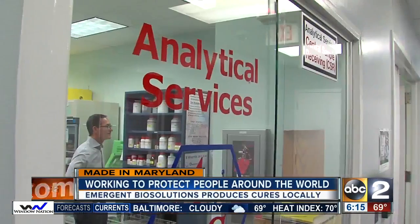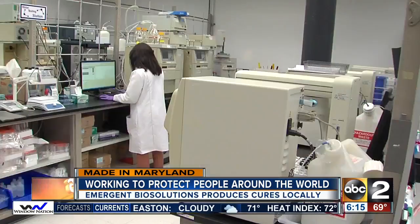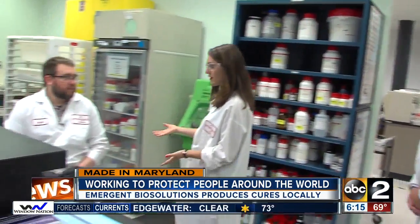In-process testing, finished product testing, raw material testing, components testing — that includes chromatography, essentially separating components of a drug to see how much of each is in the substance and if it's at the correct level. This happens inside these big computer-looking machines.